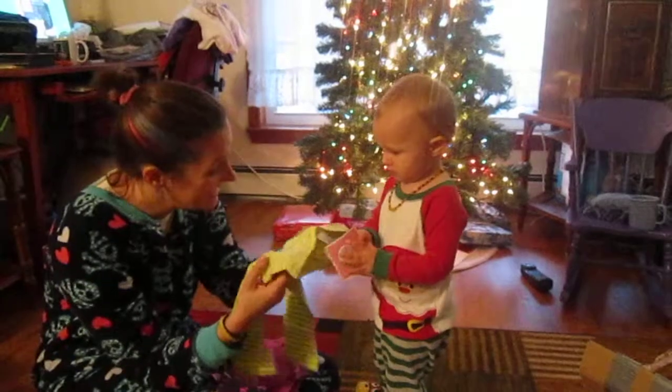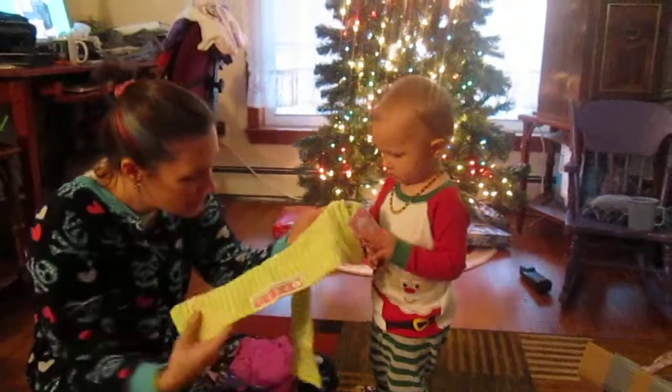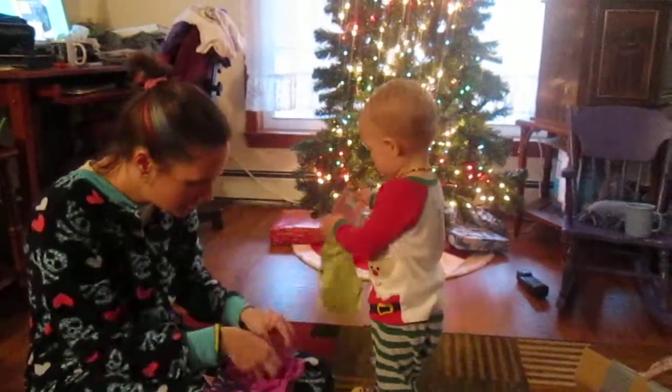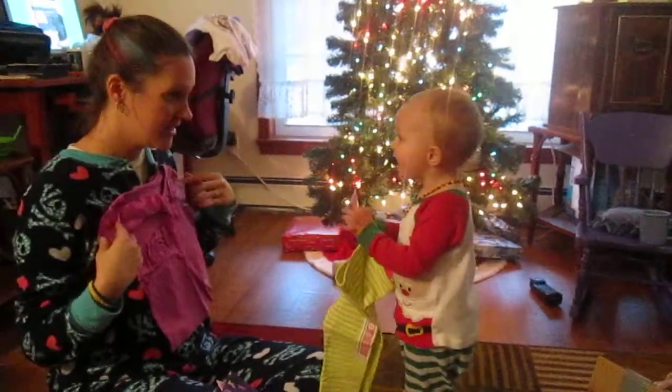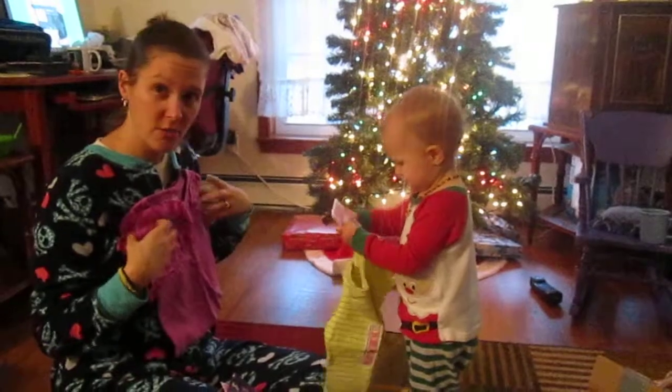That's okay. Look, green! They're really cute pants! We wear these all the time! And a shirt! Pretty shirt! I want to see what you think.